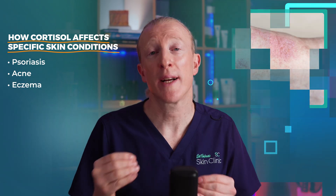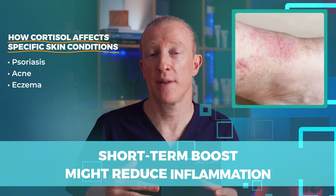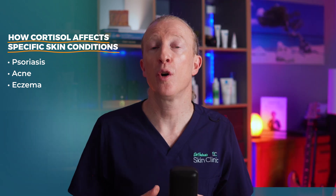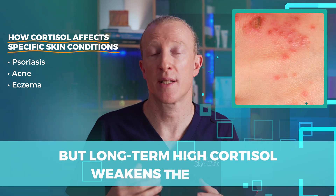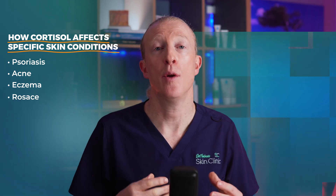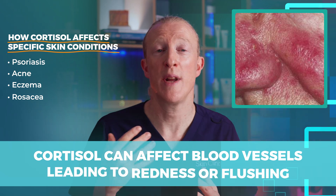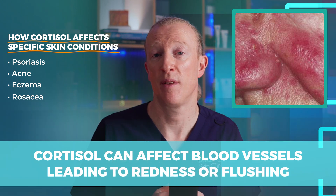For eczema, cortisol has mixed effects again. A short-term boost might reduce inflammation and improve symptoms, but long-term high cortisol weakens the skin's protective barrier, making it more sensitive and prone to flare-ups. And in rosacea, cortisol can affect the blood vessels, leading to redness or flushing, especially on the face.